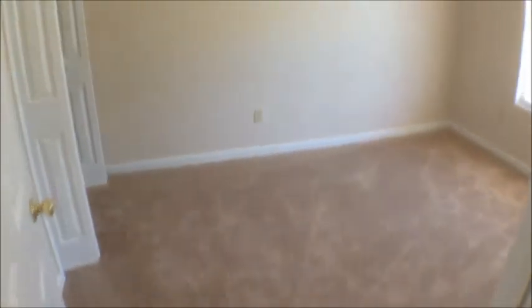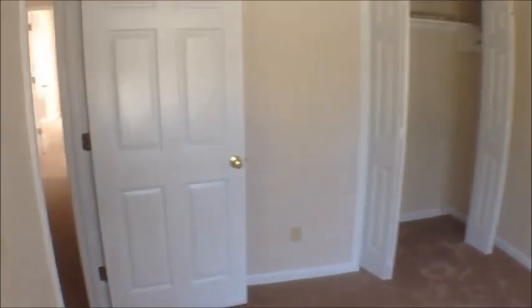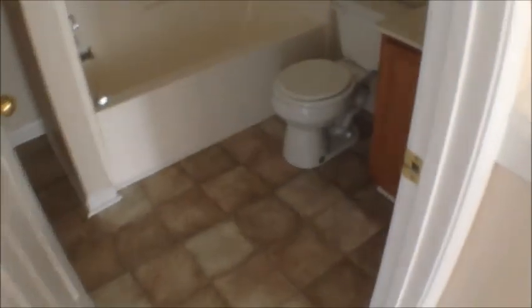Our final bedroom is on the front of the house — we have a ceiling fan in here. And then finally a full bath off the hall with a single vanity and the tub.